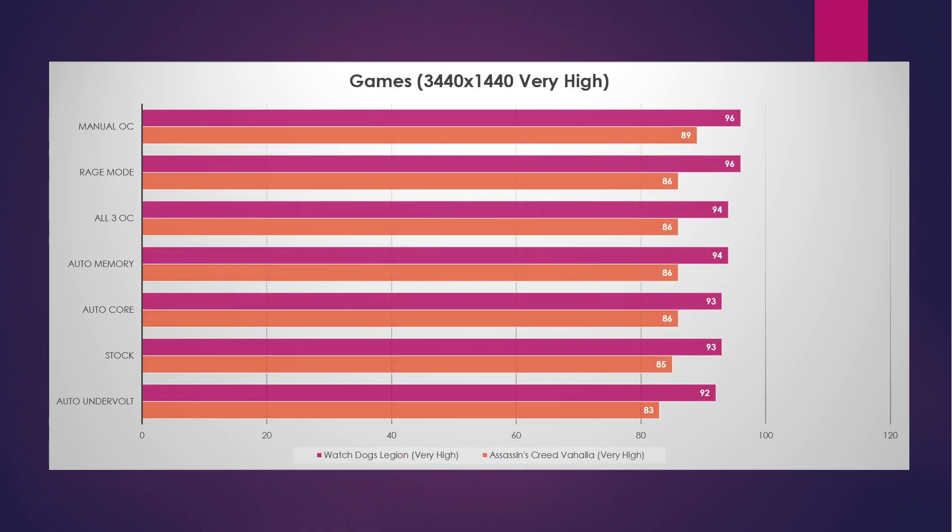We've got two games to show you, and you can see the auto undervolt performed at the bottom of the table. The two highest performers were the manual overclock. We're looking at Watch Dogs Legion and Assassin's Creed Valhalla, both at very high settings, 3440x1440 — I actually didn't check for motion blur, full disclosure. All three OC came in slightly behind and was actually tied with the memory overclock. Then auto core overclock and stock were dead even, except for one point in Assassin's Creed Valhalla, with the auto undervolt again in a repeatable last place.